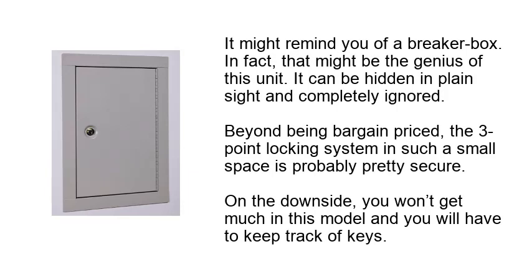It might remind you of a breaker box. In fact, that might be the genius of this unit — it can be hidden in plain sight and completely ignored. Beyond being bargain-priced, the three-point locking system in such a small space is probably pretty secure. On the downside, you won't get much in this model and you will have to keep track of keys.